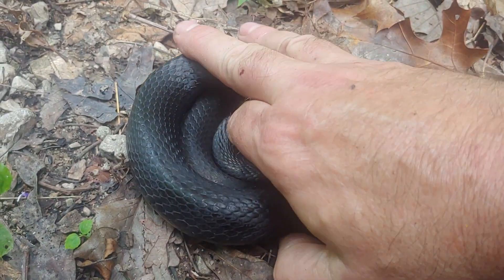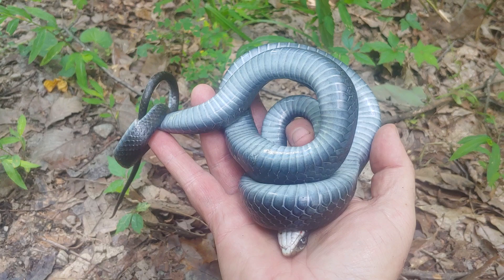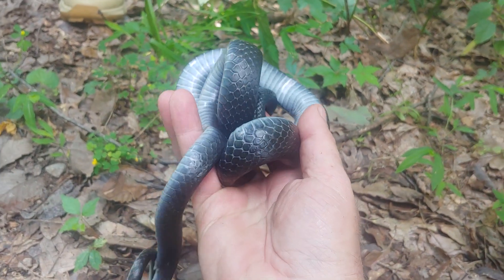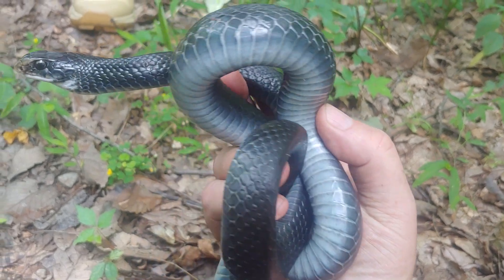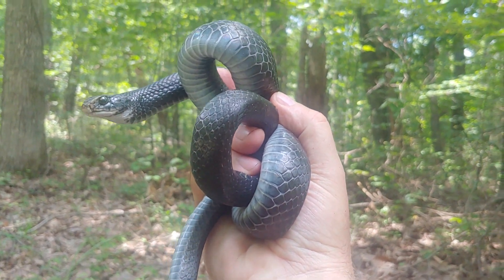This looks like a female that had laid eggs this season. I bet she's out there in the crawl looking for something good to eat — she's a little bit thin still. I like how these snakes are; they get a bad reputation, but they're actually very tractable.